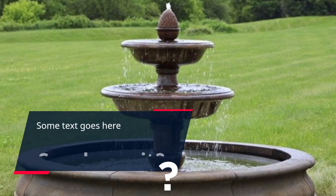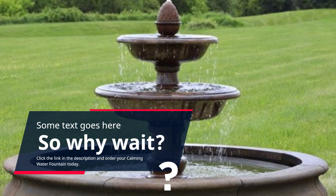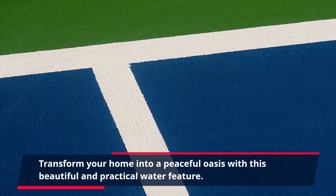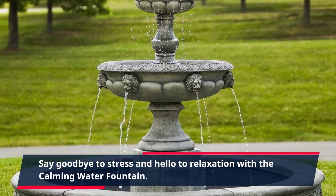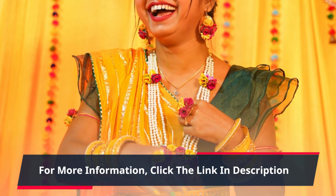So why wait? Click the link in the description and order your Calming Water Fountain today. Transform your home into a peaceful oasis with this beautiful and practical water feature. Say goodbye to stress and hello to relaxation with the Calming Water Fountain. For more information, click the link in the description.